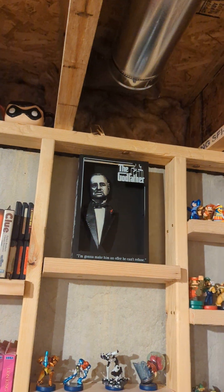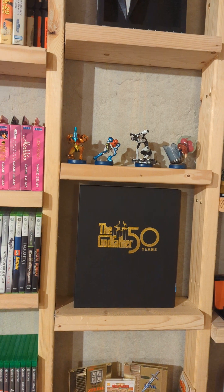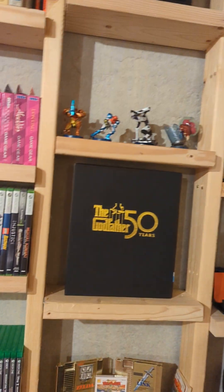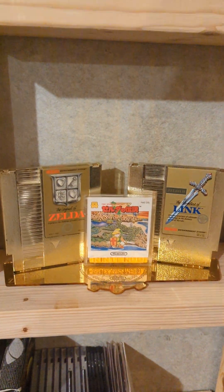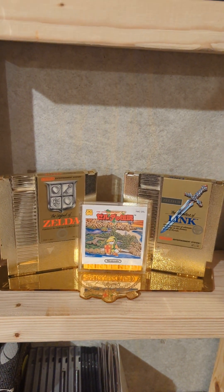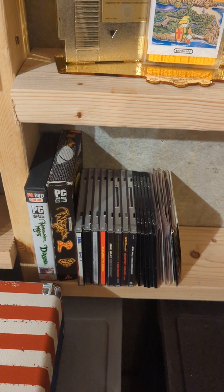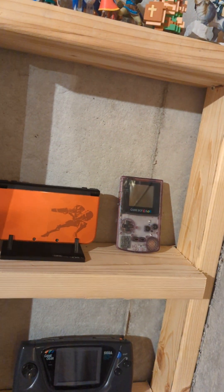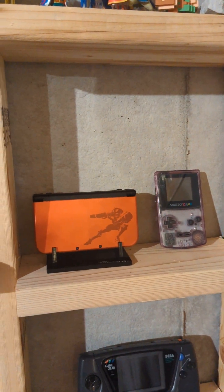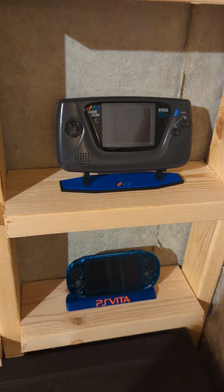Got some decorations — big Godfather fan. Some Amiibos. Godfather 50th celebration box set. Here we have a nice little Legend of Zelda display — the American cartridges, and then the Famicom disc of the original Zelda with the owner's manual right there. There's some PC games. Amiibos. Over here we got some handhelds: Game Boy Color, 3DS, Game Gear, Vita.